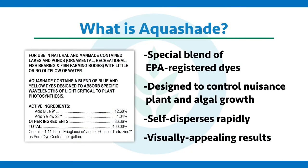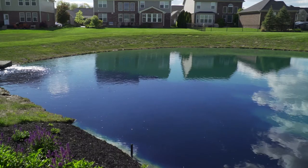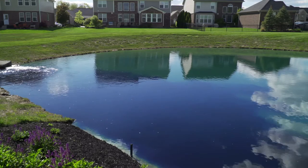Aquashade is a specific blend of US EPA registered dyes that block wavelengths of light that nuisance plants and algae use to grow. So get out, pour in some aquashade, shade out those nuisance plants and algae and get your pond in a much better shape this season.